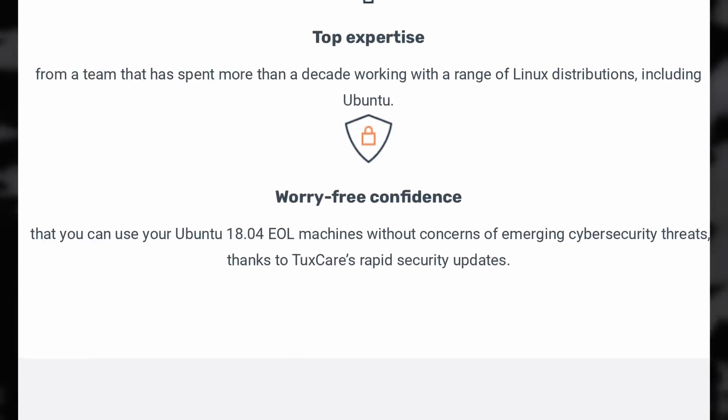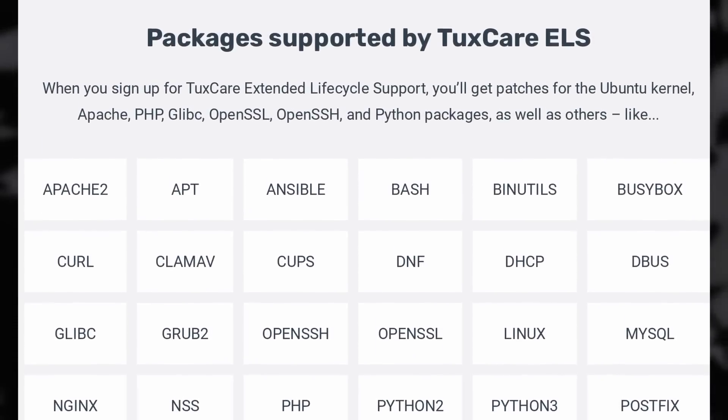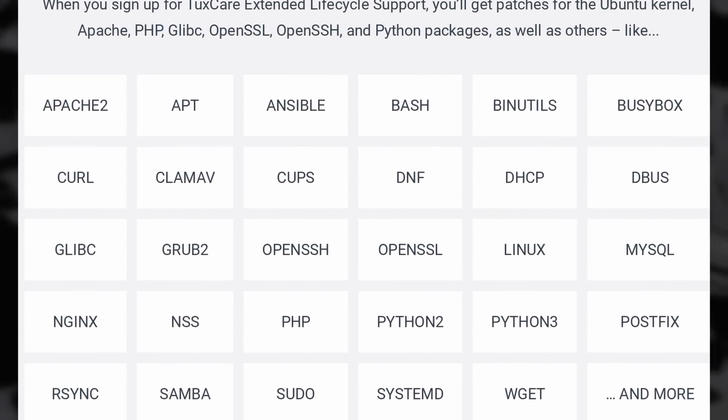With ELS you get five more years of security patches for the system and a ton of packages, 24/7 support, and live patching for the kernel to ensure you're safe without ever rebooting. So if you want to keep your 18.04 devices for a bit longer while you plan your transition, click the link in the description and get started with TuxCare's ELS services.